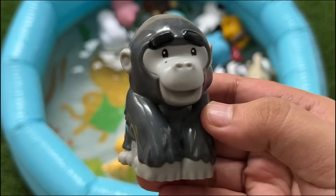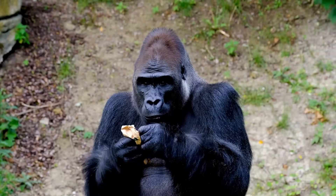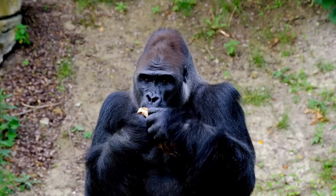Gorillas are very strong and live in families led by a silverback male. They use tools like sticks to help them get food.